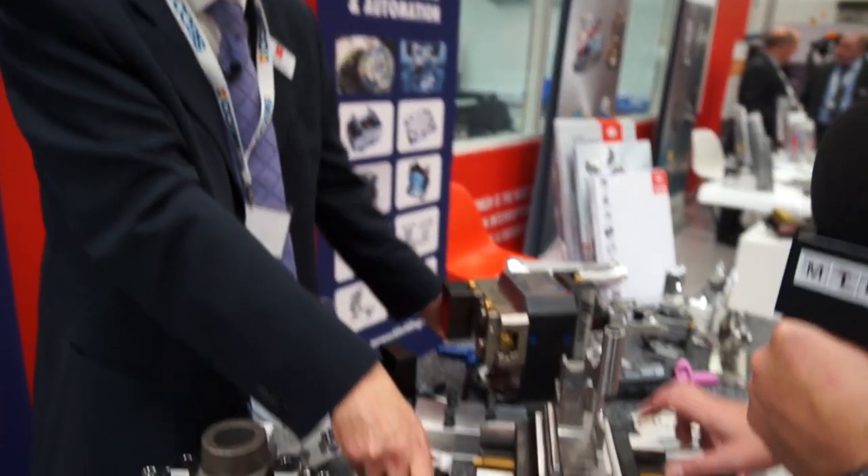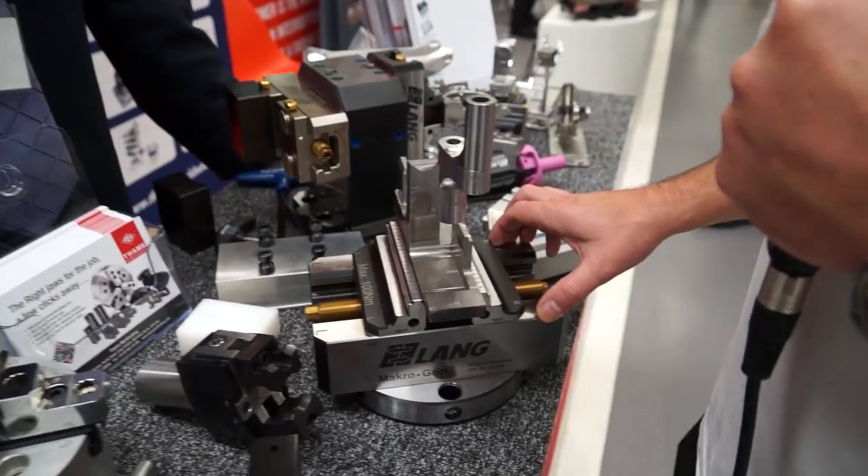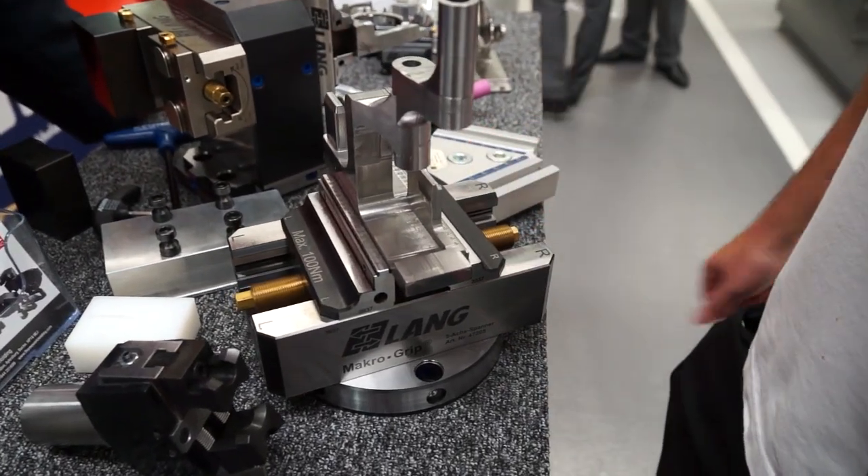And then we move on to one of your very popular products - the Lange system. Yes, the Lange vice system - very popular product for Tame. Who would buy one of these? Any workshop, there's nobody that wouldn't have a use for it. Predominantly five-axis users is where the product is aimed, but customers with three-axis and four-axis machines find it equally popular. And did you have a good show? Fantastic show - lots of interest, lots of visitors. CECO have done a really good job.